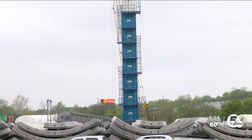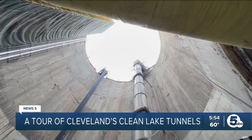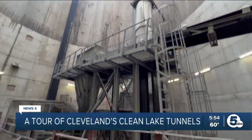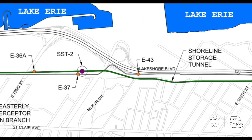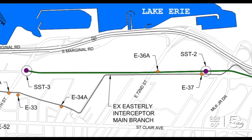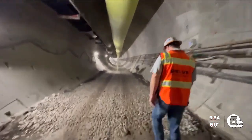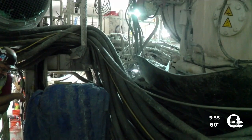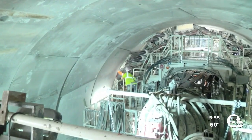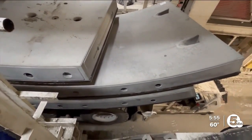Just west of Eddie Road, south of the Shoreway in Cleveland, is the head end of a construction site most will never notice. It's the site of a massive shaft that takes you down 120 feet below the surface, where the construction of a three-mile-long tunnel stretching all the way to East 55th Street is underway. Ian Danielson takes us several hundred yards into the tunnel to the spot where one massive piece of machinery is carving out the 23-foot-in-diameter tunnel six feet at a time, while another puts in place massive 17,000-pound slabs that will make up the walls.